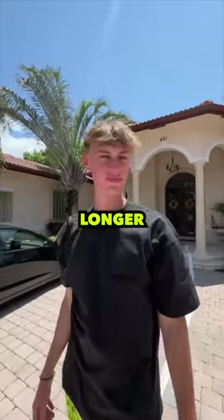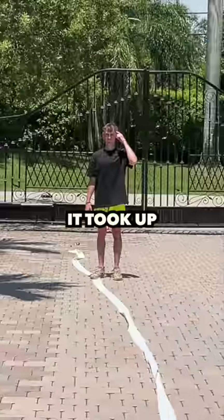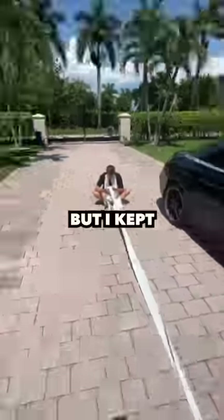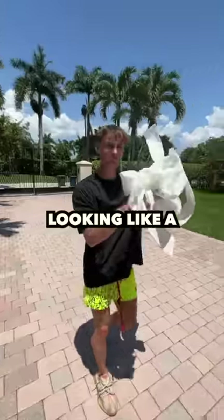It looks like it's going to be a lot longer than I thought. After it flattened out, it took up the entire length of my driveway. I went straight to measuring, but I kept losing count and ended up looking like a mummy.